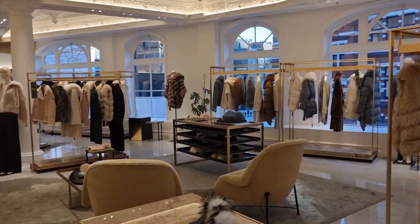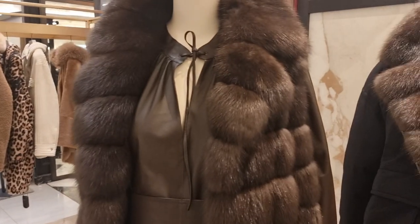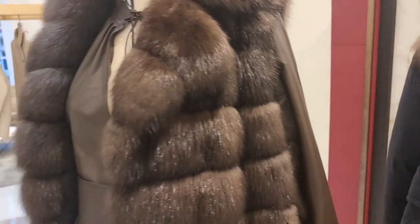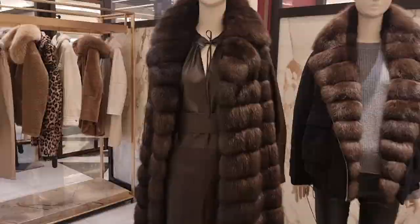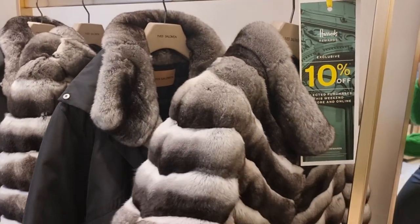I rarely come to this part of Harrods, but this is where they have all the fur. Look at this fur coat — brown with leather sleeves. Look how beautiful this is. Oh my goodness, it's £40,000. These coats are just lush — if you're into fur, come here, as the 10% off is eligible. It's called Salomon.